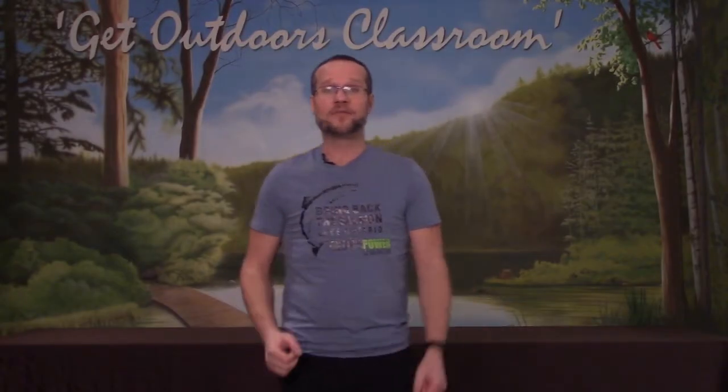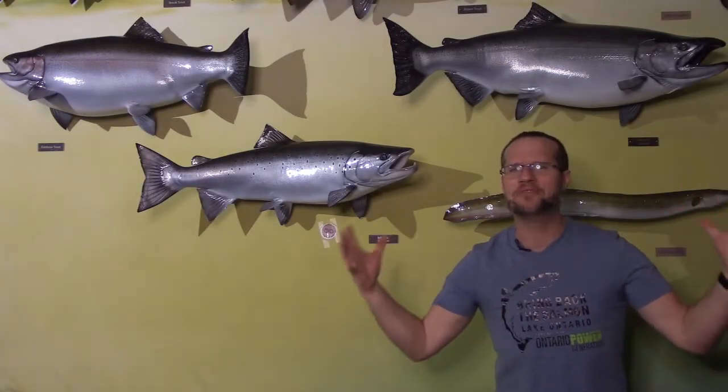Hey folks, Ben here from the Bring Back the Salmon program. Welcome to Classroom Hatchery Television. Bring back the salmon.